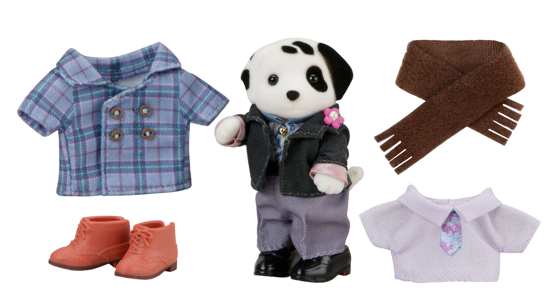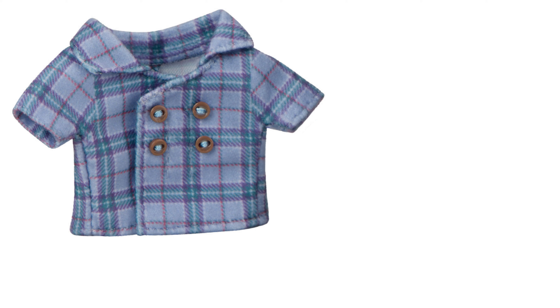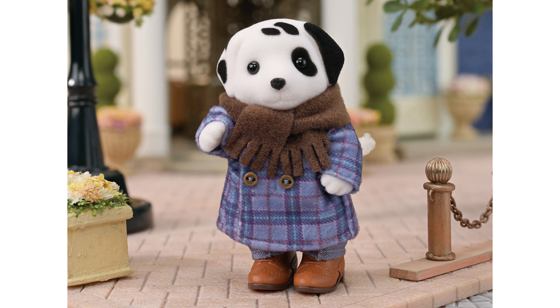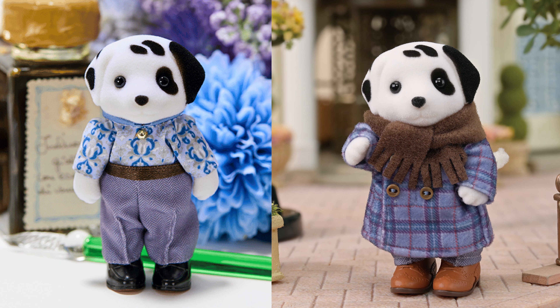This is a fashion set so he comes with other clothes too. There's a delicate patterned shirt with a collar that has a floral ribbon tie sewn on. This dark suit jacket is nice to go over either shirt and there's a pink flower on the lapel. There's also a tartan double-breasted coat with four teeny buttons and a dark brown scarf with tassels. Finally, there are two pairs of shoes — black Oxford style and brown brogues. I think these clothes can be mixed and matched to make fun looks, which is great as we don't usually get male fashion for Sylvanian Families.